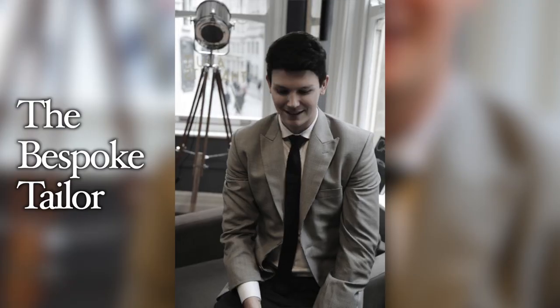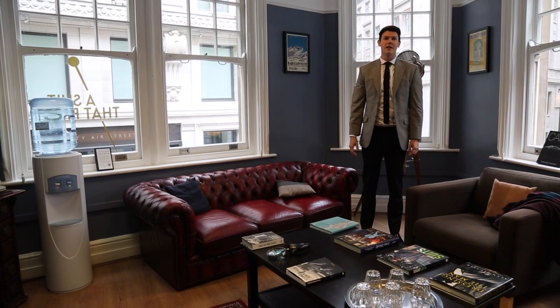This is the waiting room at our Piccadilly studio in central London. I'm Daniel, the managing director at A Suit That Fits. We are the UK's largest bespoke tailoring company.